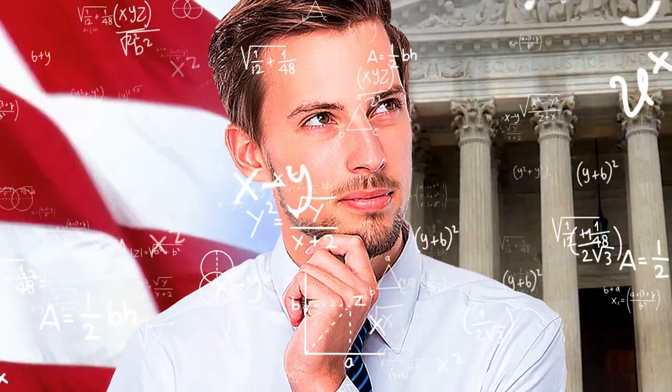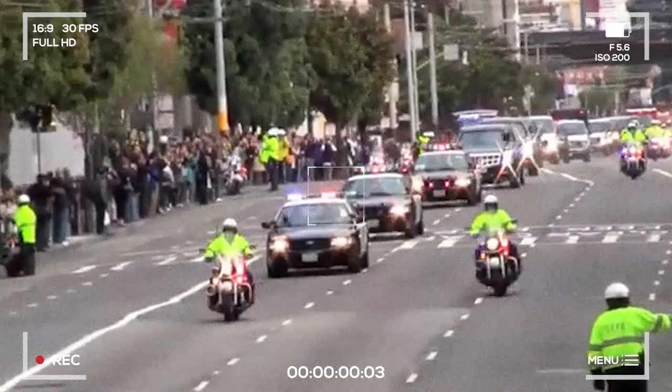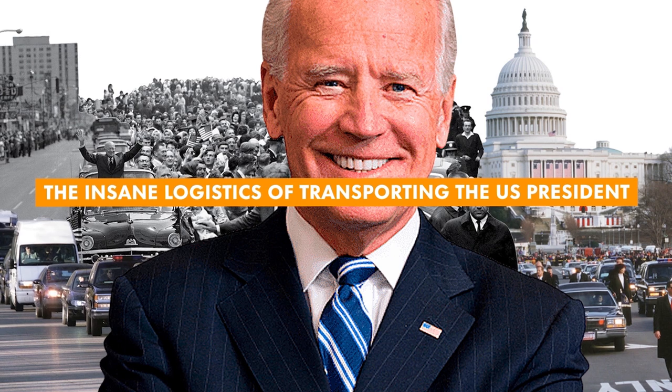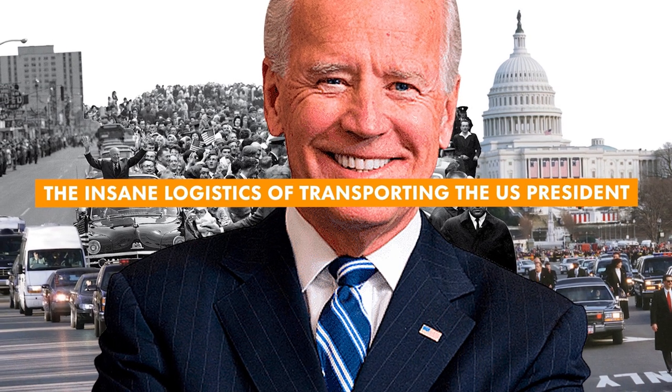Have you ever thought about what's involved when the President of the United States goes downtown, locally, or anywhere in the world? What you're about to hear will blow your mind. You will shake your head and think, I can't believe it. But it's true. These are the insane logistics of transporting the US President.